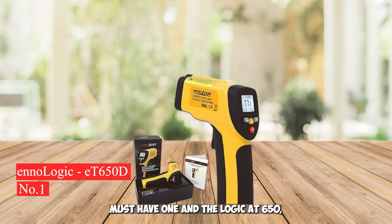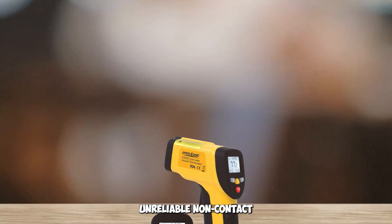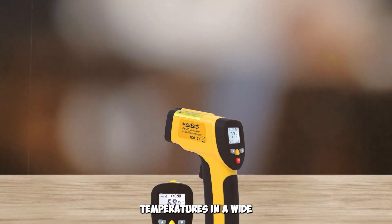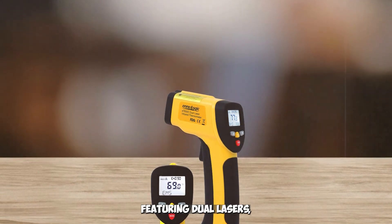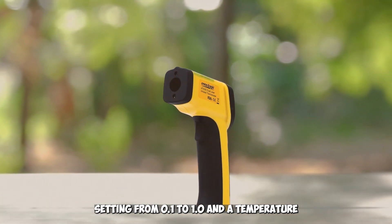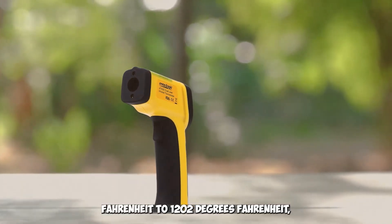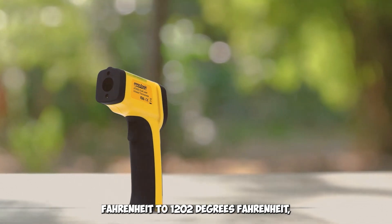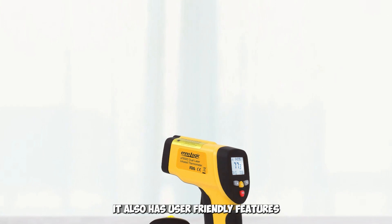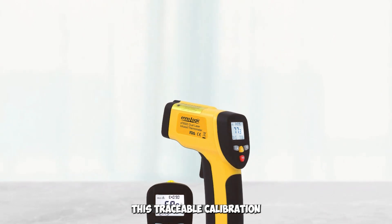Number 1: EnerLogic AT 650D. The EnerLogic AT 650D temperature gun is a precise and reliable non-contact infrared thermometer designed to accurately measure surface temperatures in a wide range of environments. Featuring dual lasers, the AT 650D offers an adjustable emissivity setting from 0.1 to 1.0 and a temperature range of -58°F to 1202°F (-50°C to 580°C). It also has user-friendly features such as max/min/AVG readings and NIST traceable calibration.